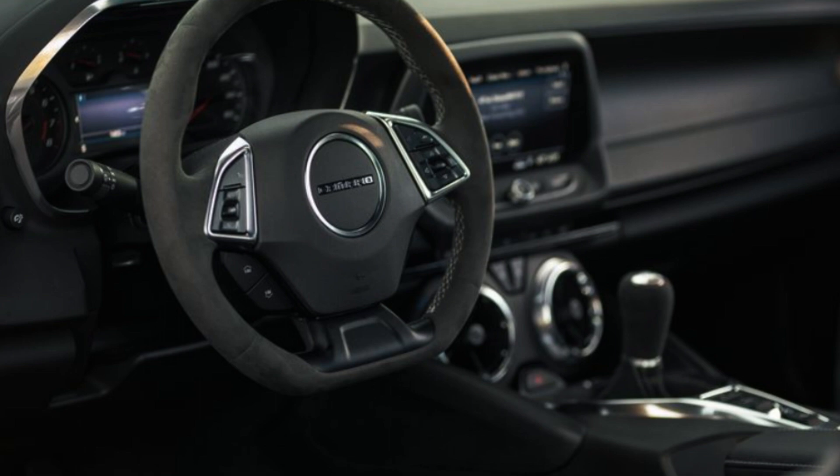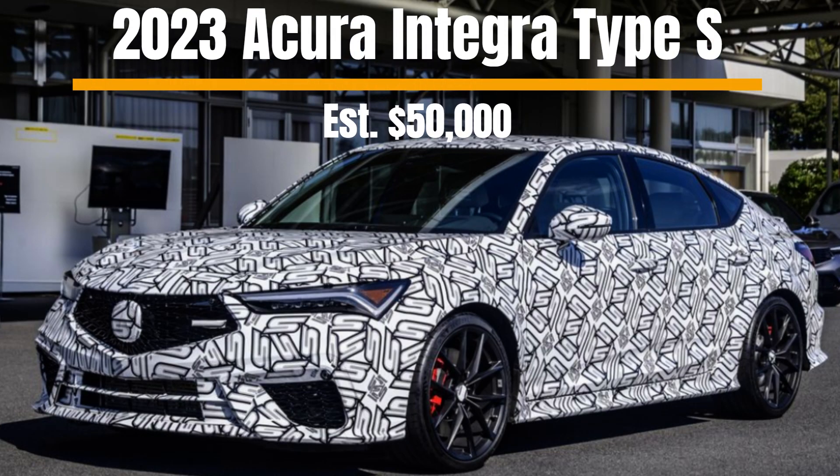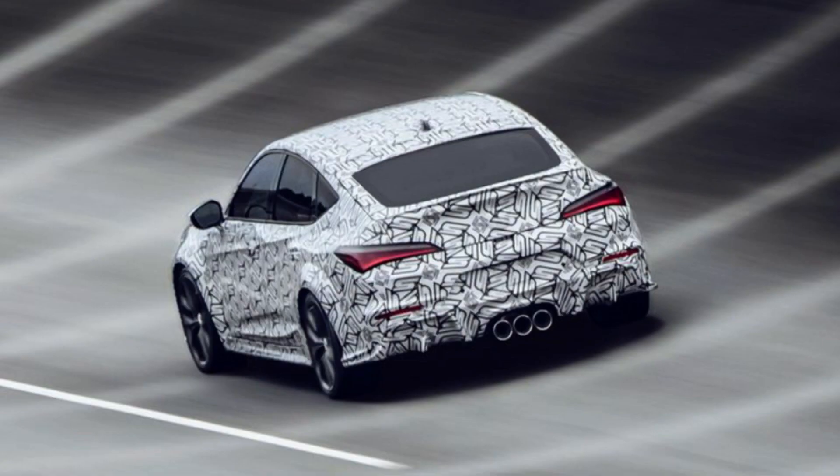In second place we have the 2023 Acura Integra Type S. This new sports car is set to release in summer 2023 and is looking to make a bold statement on the market with a very sporty and aggressive design, and an estimated price starting around $50,000. This is a perfect option for someone